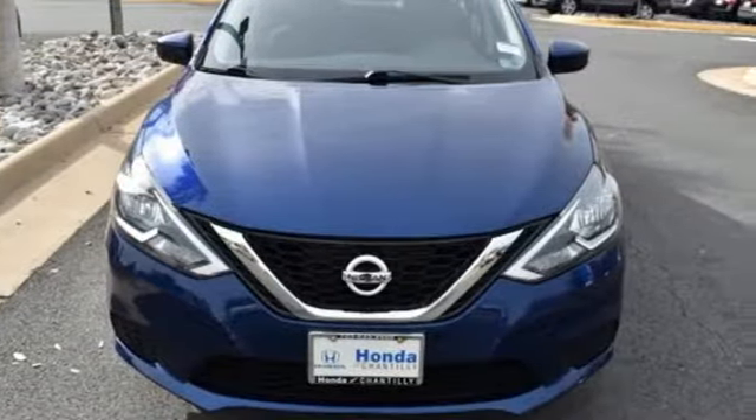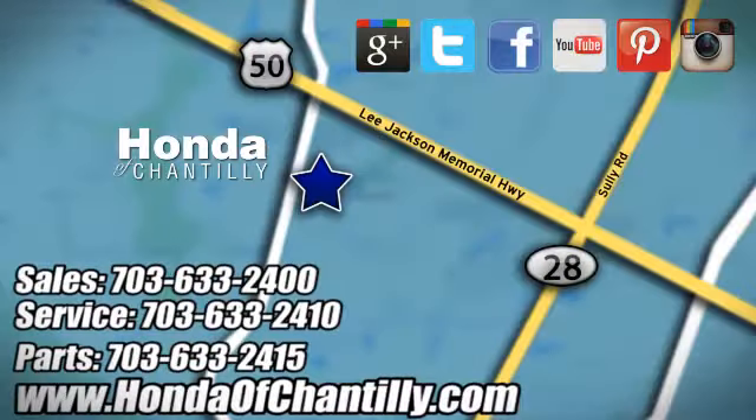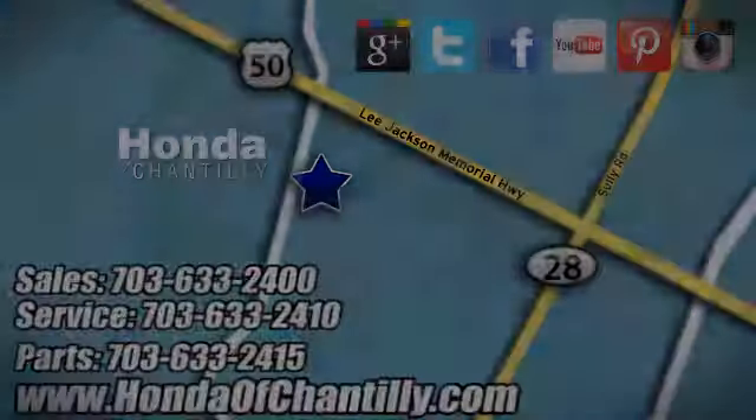Excitement. Nissan. Take it for a test drive today. Honda of Chantilly — we are conveniently located just south of Dulles Airport at 4175 Stonecroft Boulevard in Chantilly.